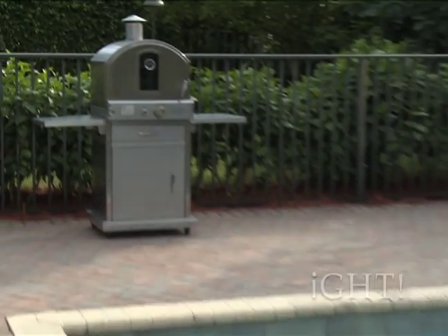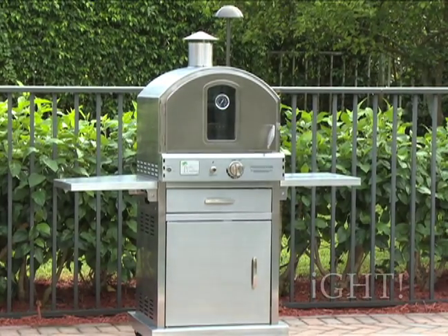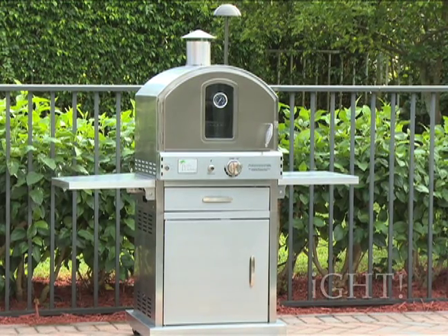Imagine sitting outside enjoying the weather while the aroma of mouth-watering freshly baked chocolate chip cookies being baked nearby fills the air. This scenario does not have to be just fantasy thanks to the Pacific Living Stainless Steel Outdoor Gas Oven.